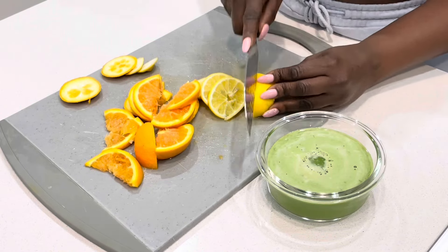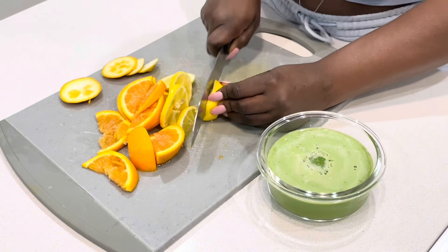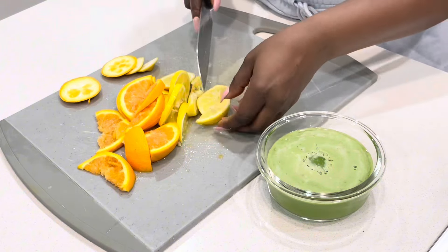Even though this juice can be a healthy addition to a weight loss journey, no one food or drink will just magically cause weight loss. A balanced diet and regular exercise are important in any weight loss journey.